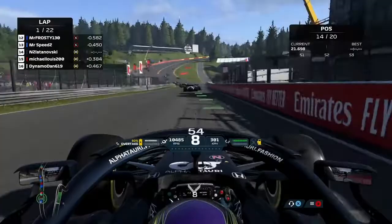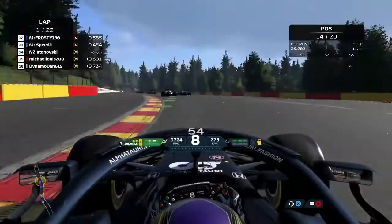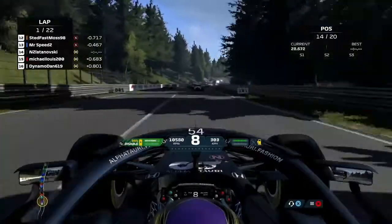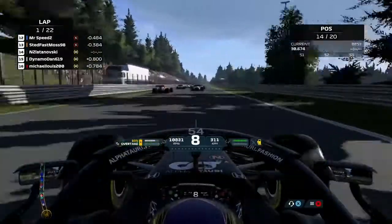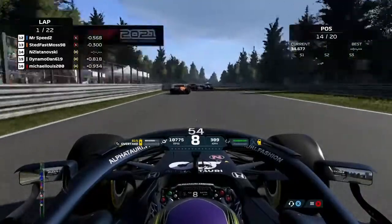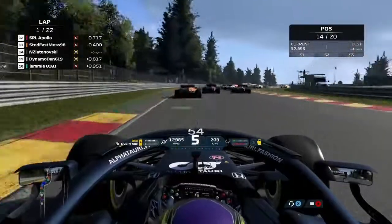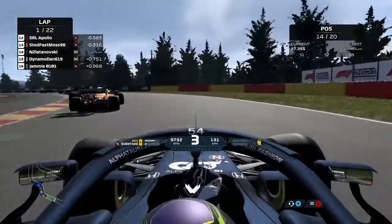As we head up through Eau Rouge — which is probably one of the most iconic sections of any track on the calendar — onto the straight, which is an incredibly long straight. At the end of it, it can kind of catch you napping sometimes because you almost forget that you get a drop from around 320 kilometers right down. But as we go through, we've got cars absolutely everywhere. We've got the McLaren ahead of us.